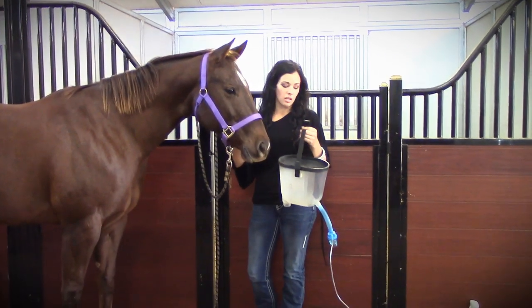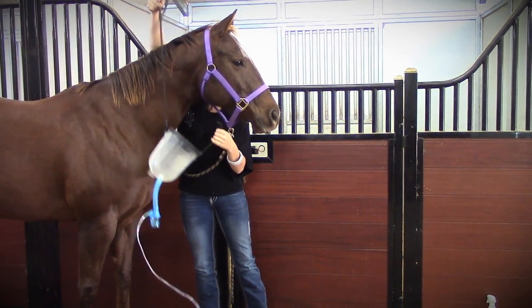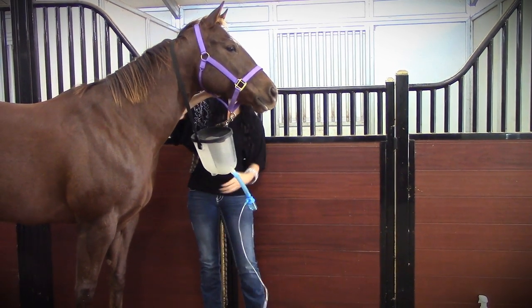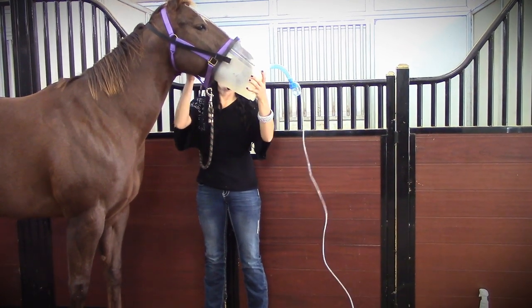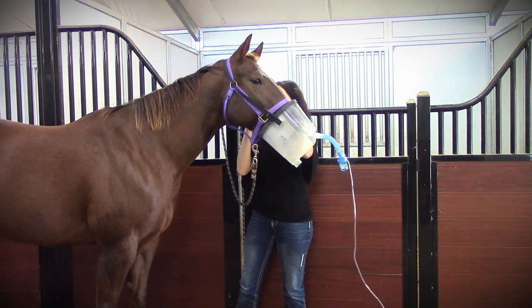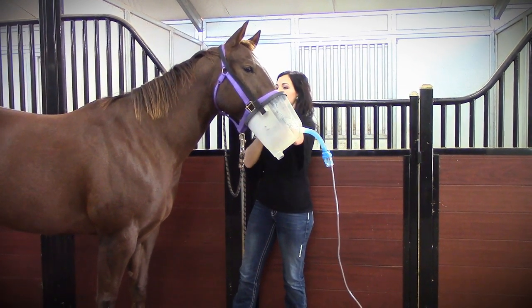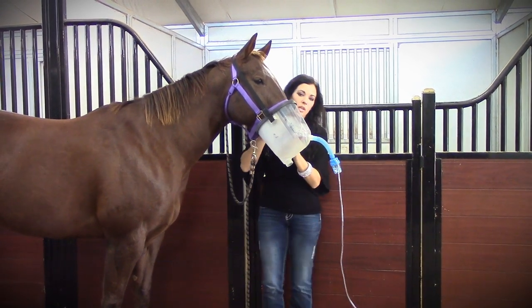I'm going to reach it around my horse. Sometimes they can get a little scared the first couple times you put it on, so I try to be as patient as possible. Just slide it over. It's got a very easy strap, so you can simply clamp it down and it's where it needs to be.